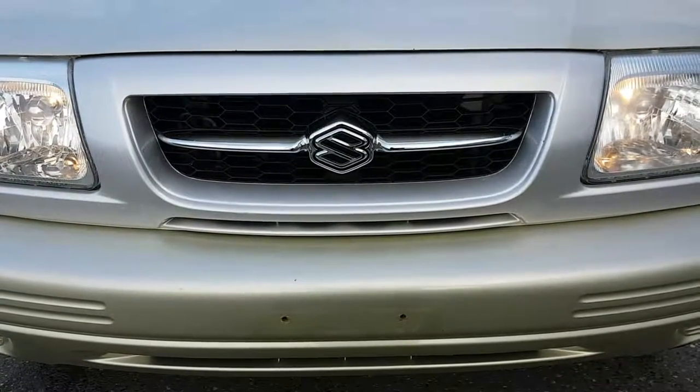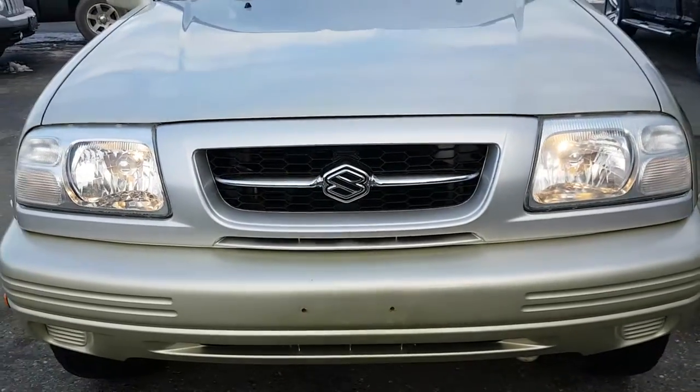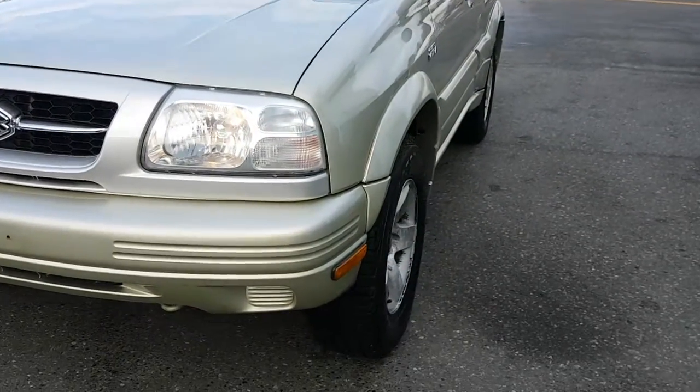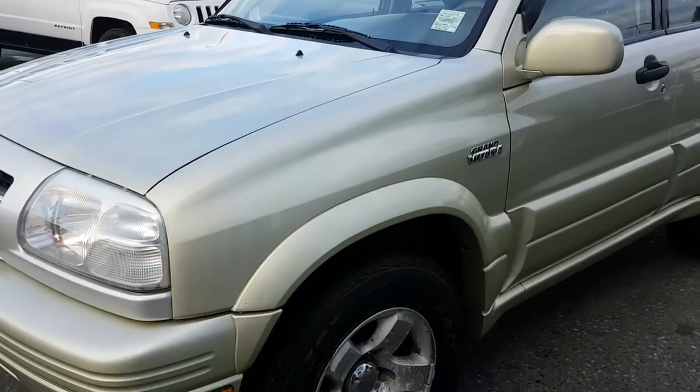This is an update for the 1999 Suzuki Gran Vitara. It has now gone through detail. This is a four-wheel-drive machine. Tires and brakes are all new. It is in above-average condition.